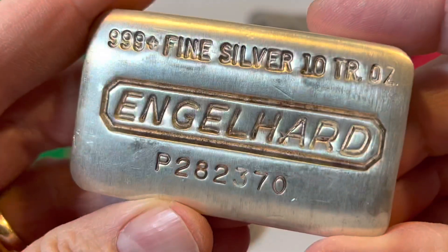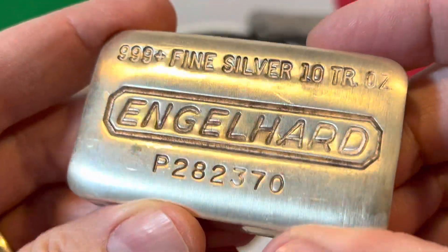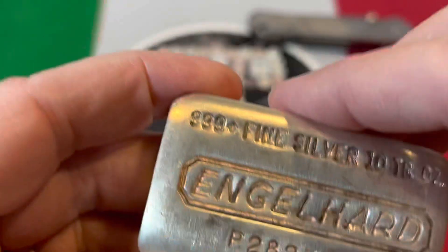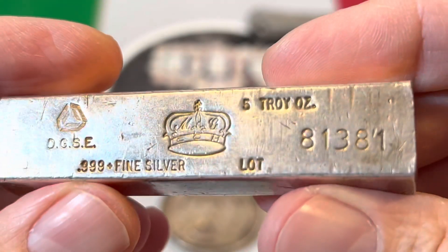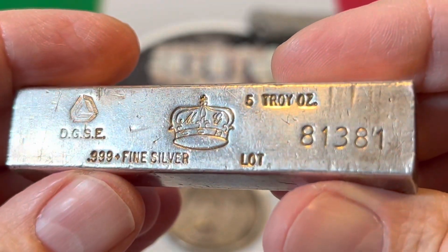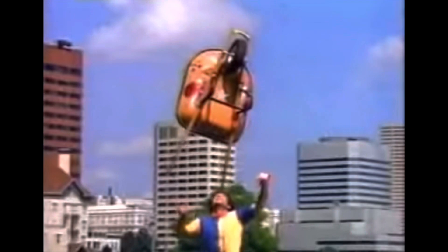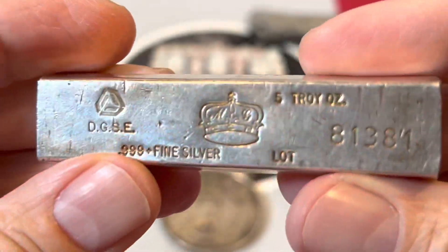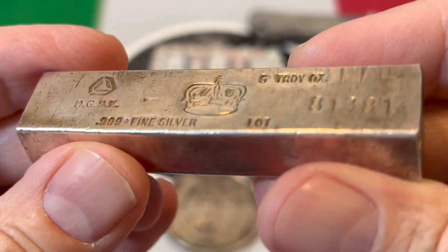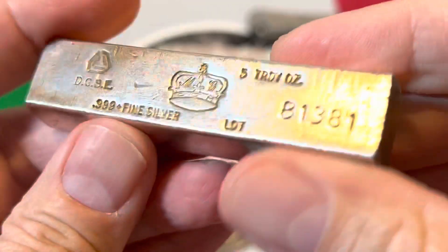Here is mine. Here's one of the vintage silver bars that I have — it's a beauty, isn't it? And here's another — this is a California Crown Mint bar, a little five-ouncer.